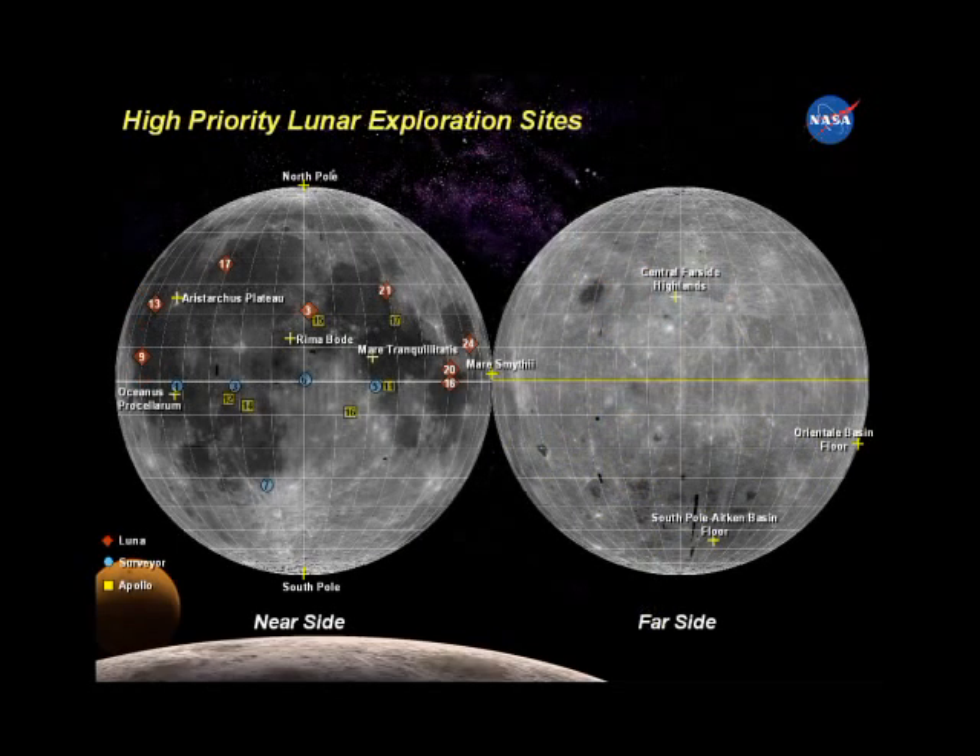This NASA slide shows where our six teams of astronauts landed during Apollo, in addition to the U.S. and Soviet robot probes. The yellow crosses show some of the highest priority sites for future landings.